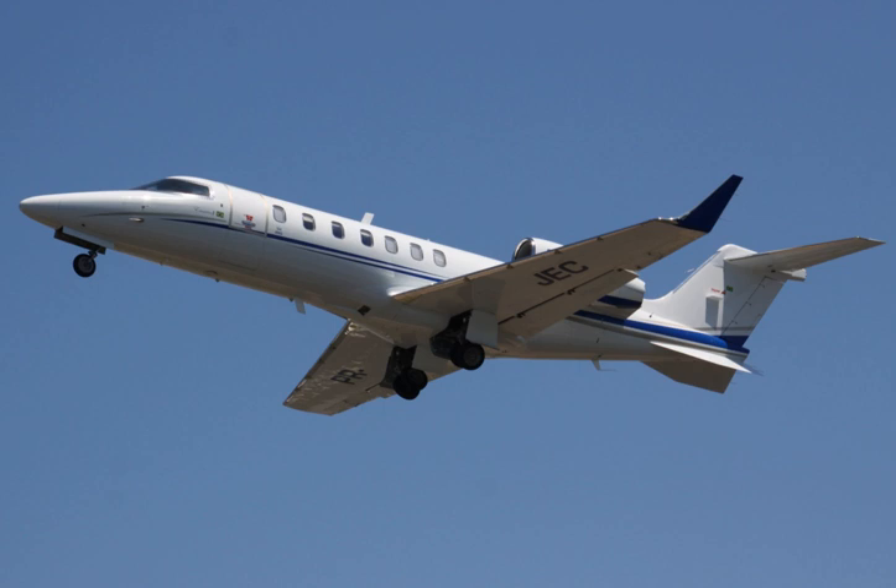Maximum landing weight: 19,200 pounds (8,727 kilograms). Usable fuel: 5,325 pounds (2,420 kilograms). Payload with full fuel: 993 pounds (451 kilograms). Maximum payload: 2,305 pounds. Powerplant: 2× Honeywell TFE-731-20AR, or 20BR in the Lear 40XR, turbofan engines producing 3,500 pounds-force (15.56 kilonewtons) each.